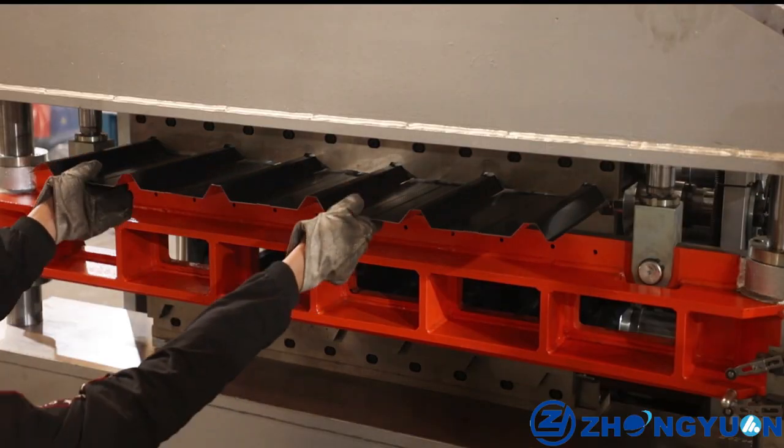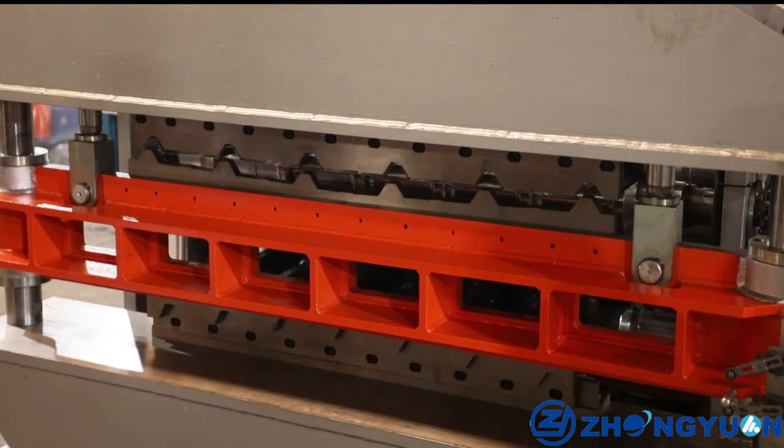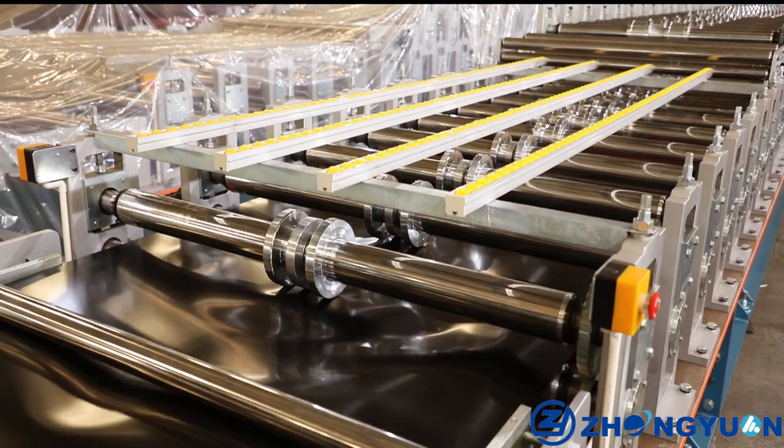3. Long life machine. Our all in-house process guarantees you can run our machine for at least 15 years.